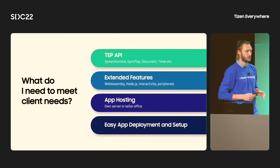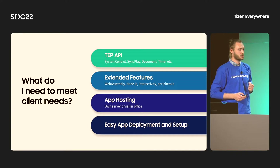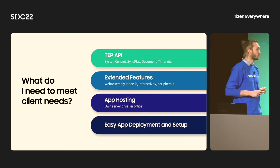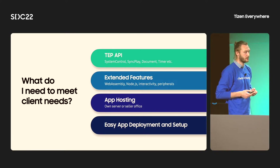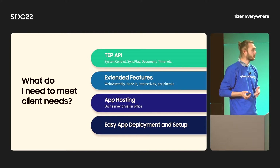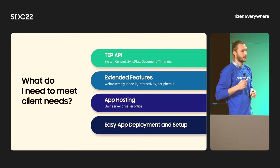For instance, with the TEP API, I can control the screen or manipulate settings. I can even build synchronized playback or simulate a video wall. With extended features, I can create an interactive solution, integrate peripheral devices, or use WebAssembly to append C++ modules to my project. As a developer working on Tizen, I need to consider where my app is hosted. Seller Office and the TBM portal solve that problem instantly. The TBM portal also offers easy deployment and device setup.